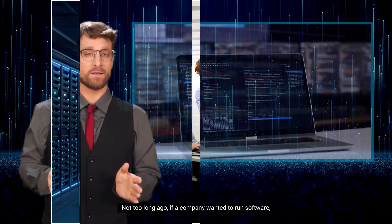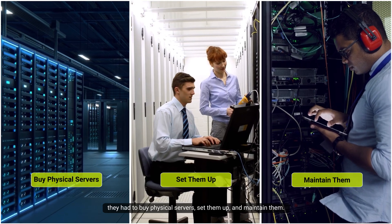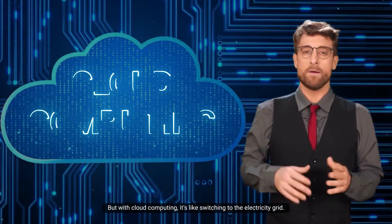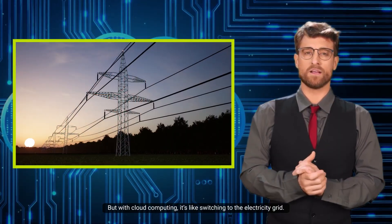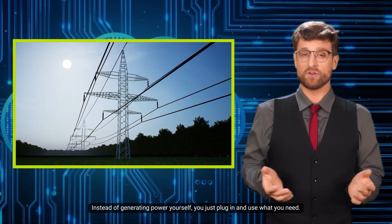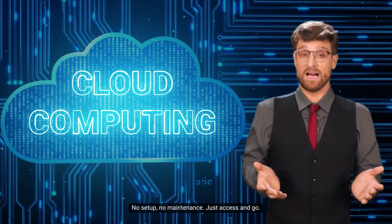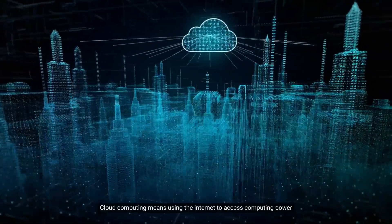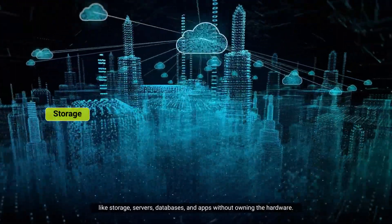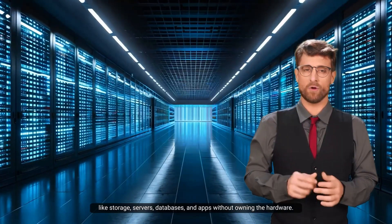Not too long ago, if a company wanted to run software, they had to buy physical servers, set them up, and maintain them. It was like building your own power station just to turn on a light bulb. But with cloud computing, it's like switching to the electricity grid — instead of generating power yourself, you just plug in and use what you need. No setup, no maintenance, just access and go. Cloud computing means using the internet to access computing power like storage, servers, databases, and apps without owning the hardware.